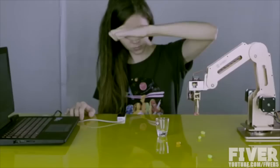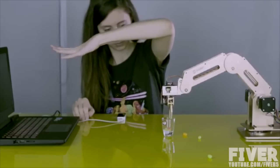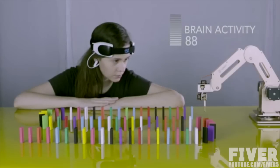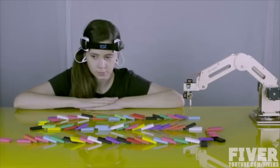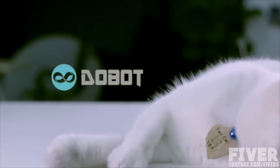You can also control it using the leap motion that can register your hand movement as you hover your hand over the sensor. We managed to apply a revolutionary technology of mind control, EEG, which allows you to operate DoBot with your concentration. DoBot — a robot for everyone and everyday use.